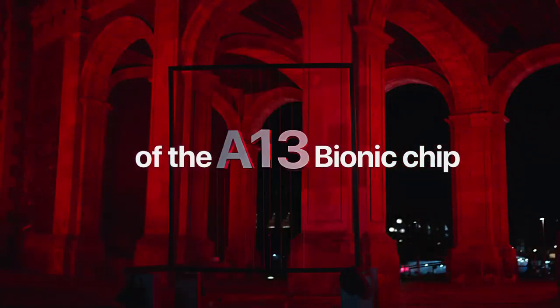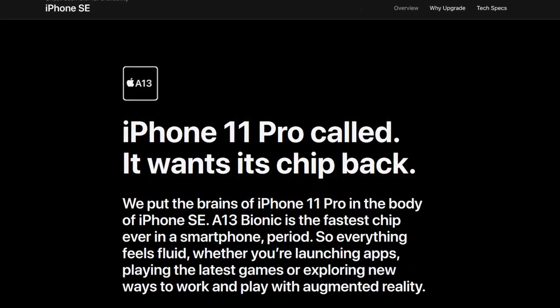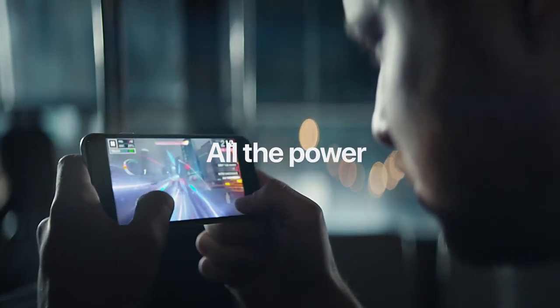And here drops the atomic bomb — the current fastest chipset in a smartphone. Yes, it now comes with the A13 Bionic chip straight from the iPhone 11 series. The A13 chipset in a sub-1080p display phone means that the performance is going to be the best ever.